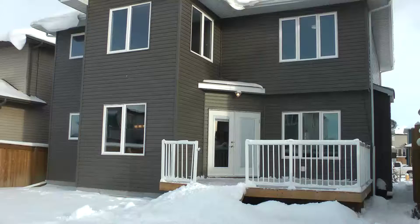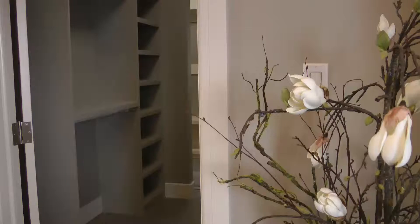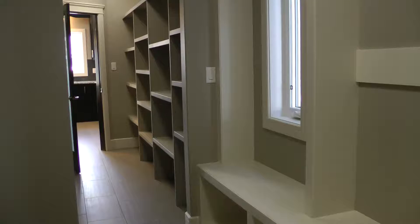Come inside and see this amazing home. This large foyer greets you and has a convenient walk-through closet and adjacent mudroom. This home is made for families with its abundance of storage.